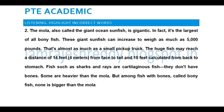The huge fish may reach a length of 14 feet, 4 meters, from face to tail and 10 feet measured from back to stomach. Fish such as sharks and rays are cartilaginous fish — they don't have bones. Some are heavier than the mola.